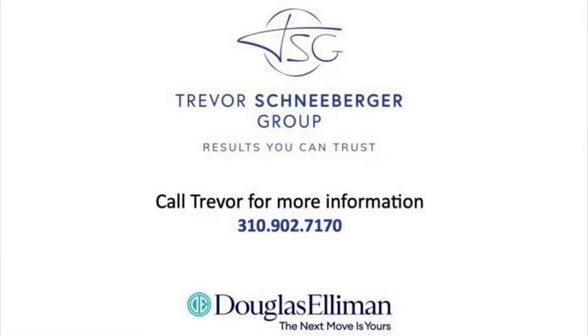Thank you for taking this quick tour with me of 1817 Malcolm Avenue. We love this unit and we think you will too. Reach out to me if you want to schedule a showing or want additional information. Have a great day. Thank you.